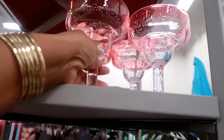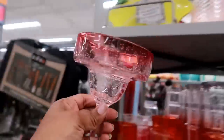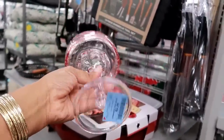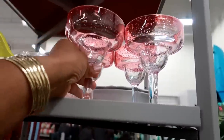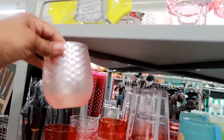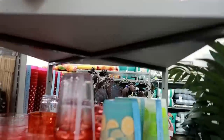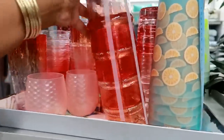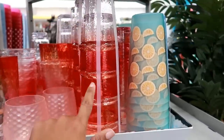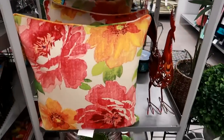Then you got these margarita glasses that are also plastic but they're like that peach color - $2.99. Oh this is pretty, $2.99 for that. $7.99 for this set, and they got these pretty pillows.